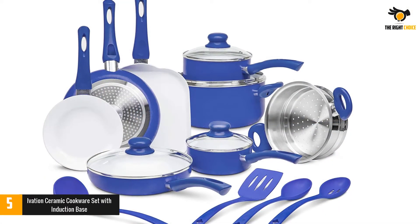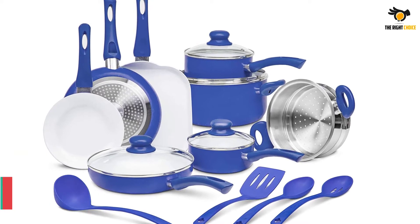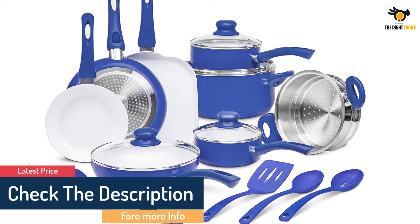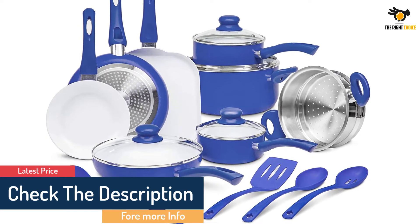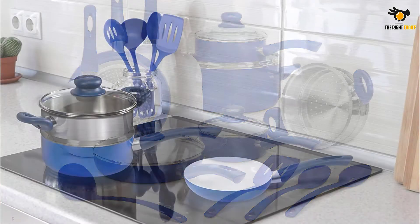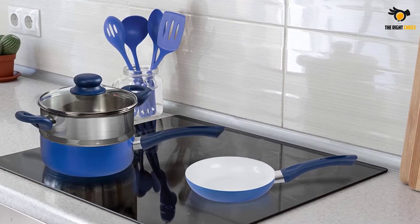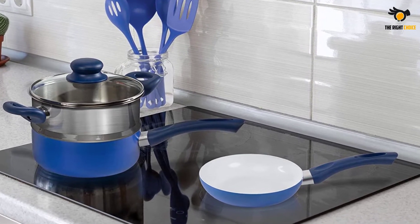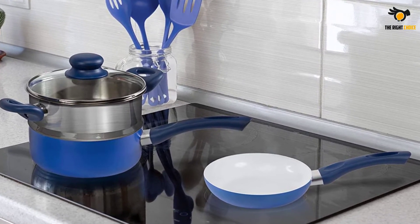The Ivation Ceramic Cookware Set gives you excellent performance on all popular cookers, including induction, electric, ceramic, traditional gas, and halogen. With this set, you can free fry, stir fry, steam, boil, bake, and make a sauce. Moreover, the pot and pan have a transparent glass lid that withstands force, with a non-stick handle suitable for better food monitoring.